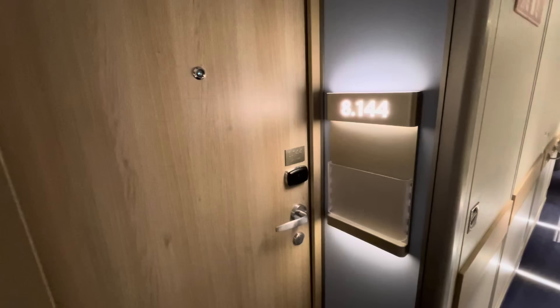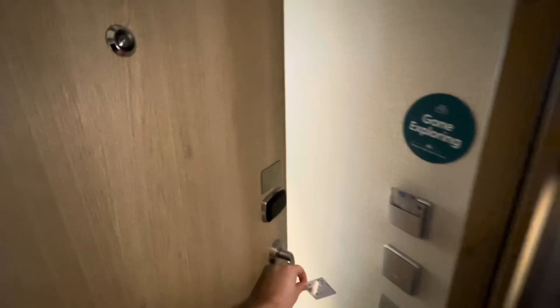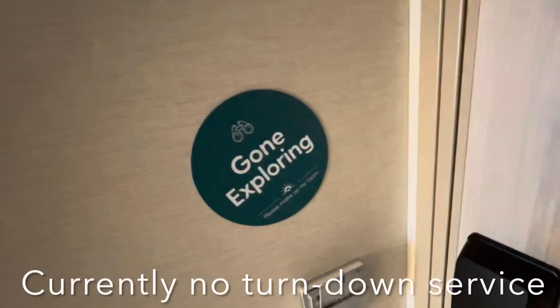First of all, you're going to need your cruise card to gain access - green light means go go go. Pop any old card into this slot to operate the electric ring. Just inside the door you've got your 'gone exploring' versus 'taking it easy' card - pop that outside to make your cabin steward aware of whether you're in or out.